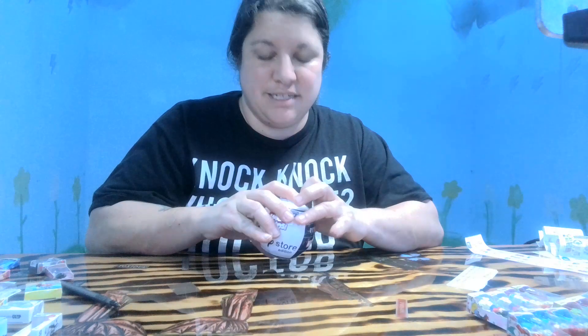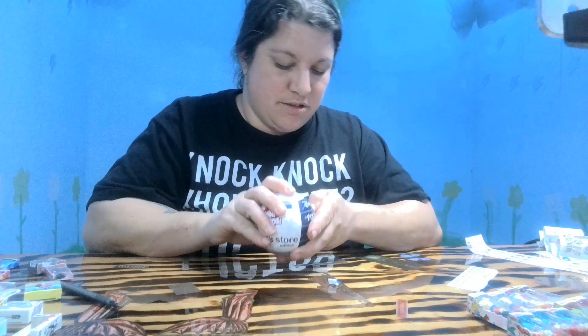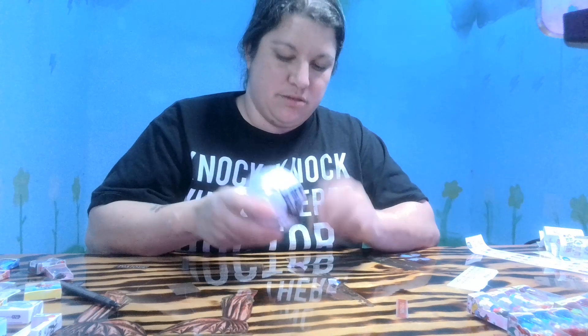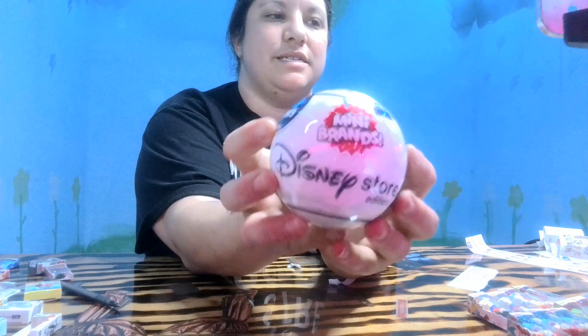Hello! This is the last Disney Series One ball that I have for today, so we're going to open this one up. So excited — it's the Disney Mini Store!